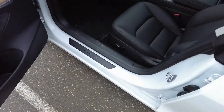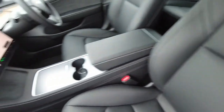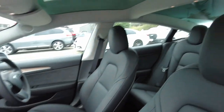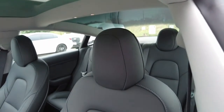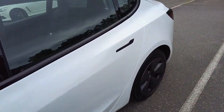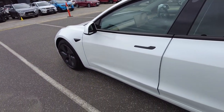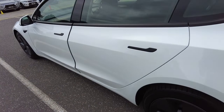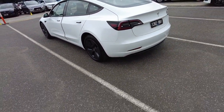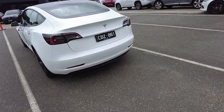Moving inside of the vehicle, it's nice and tidy — no staining on the seats or the floor mats. We've got blind spot cameras, lane departure warning and assist, and black leather seats.